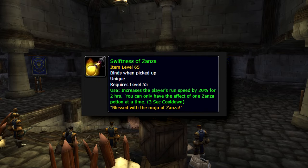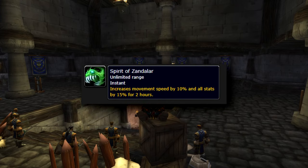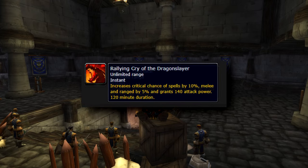Swiftness of Zanza increases movement speed by 20%, and for this kind of run it's very highly recommended. Spirit of Zanza mainly gives a 15% increase to a key stat, very awesome to have. Dragon Slayer buff gives more spell crit, more melee crit, and 140 attack power — enough said.